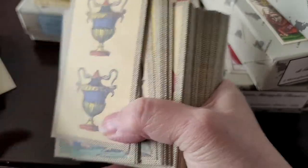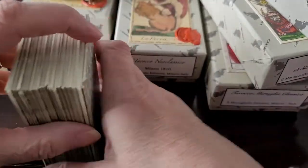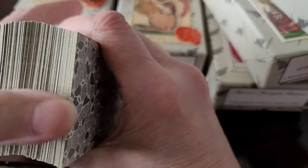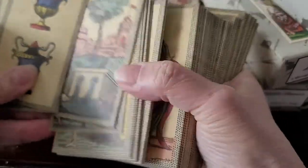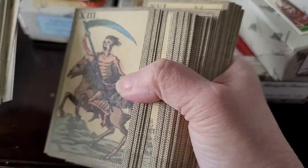I believe this is the Minchiati Florentine deck. It's smaller in size than standard playing cards. It's high quality paper, so it's a thicker deck. You can expect to get high quality cards when you purchase from Il Minnigallo. No question about it.